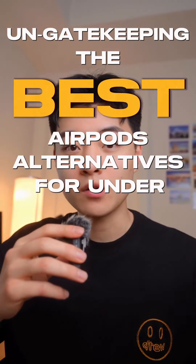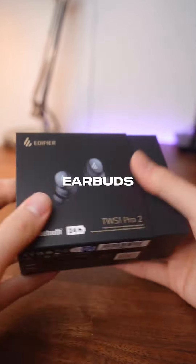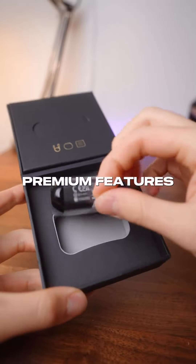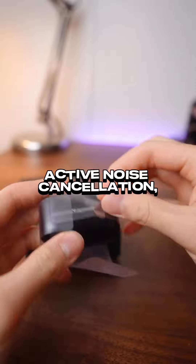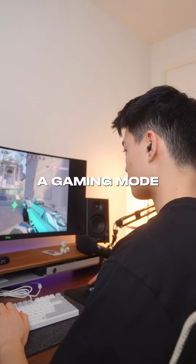I'm gatekeeping the best AirPods alternatives for under $100, part 1. These are the Edifier TWS Pro 2 wireless earbuds and they come packed with loads of premium features like active noise cancellation, auto pause and play, customizable sound, capacitive touch controls, and a gaming mode with low latency.